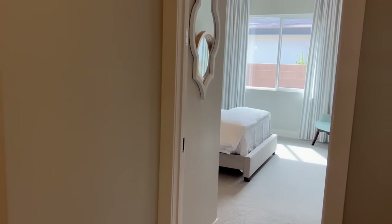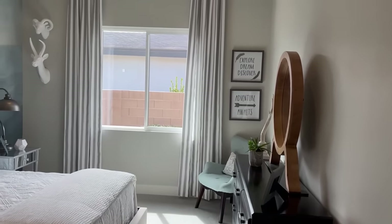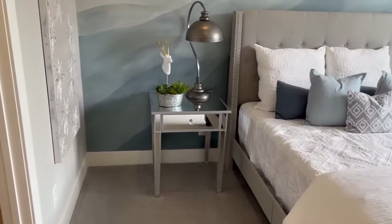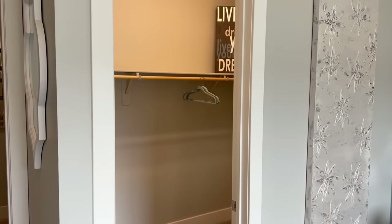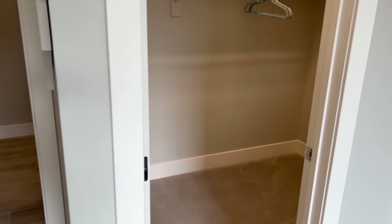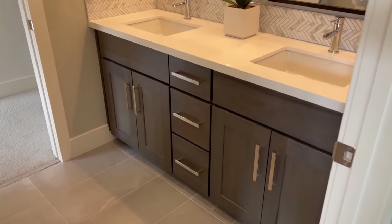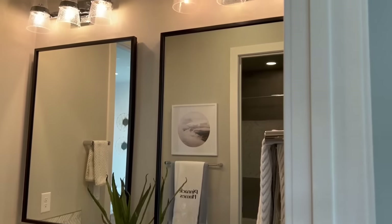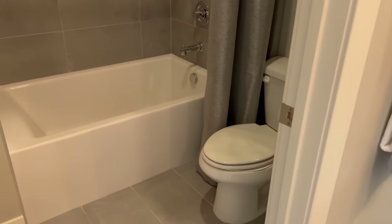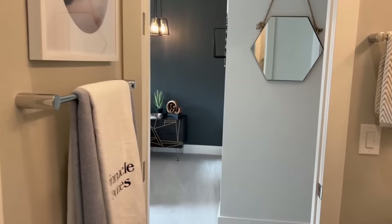Just before the garage door is one of the secondary bedrooms. Walking in, there's great natural light and nice high nine-foot ceilings, making the room look a lot bigger. There's a full queen bed with two night tables and a nice-sized walk-in closet with pretty good depth. Just to the left is a jack-and-jill bathroom shared with the next bedroom, featuring a nice double vanity with shared sinks and a full bath.